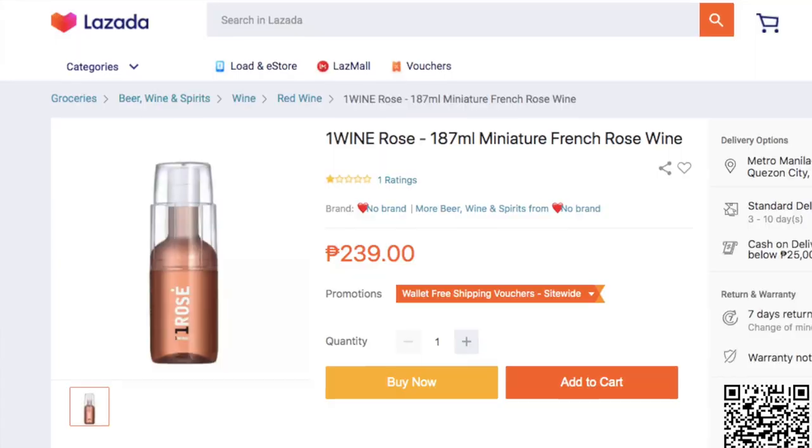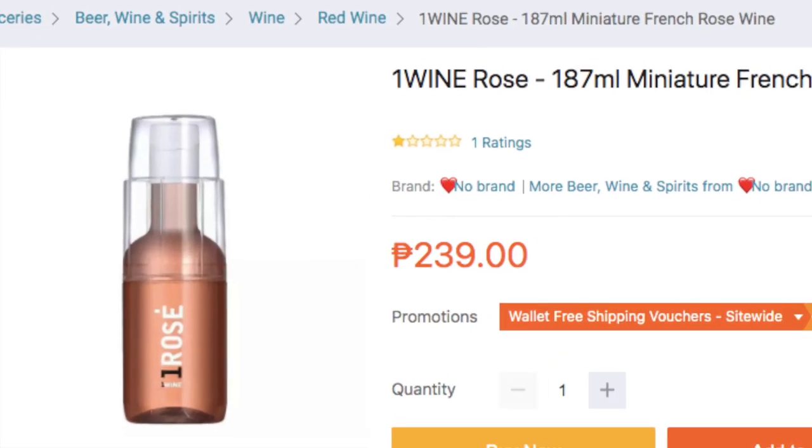The going rate right now if you buy it online is around 250 pesos as well. By the way, I got this from a friend who works in Cebu Pacific. I just wore some Cebu Pacific colors — this isn't the Cebu Pacific flight attendant uniform, but if I look like it, I think I wouldn't look too bad. Anyway, let's get started.